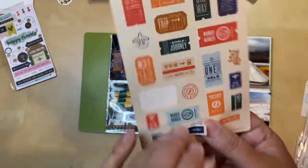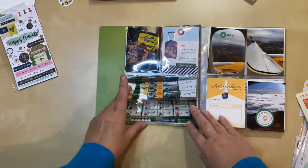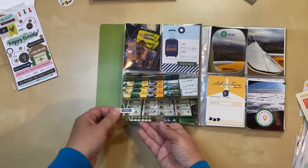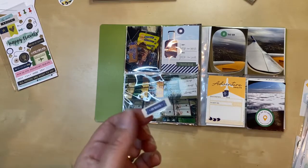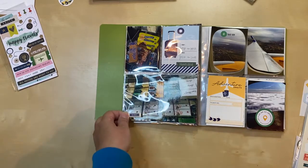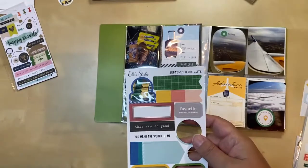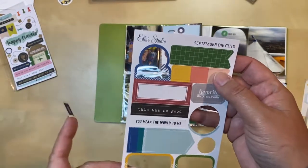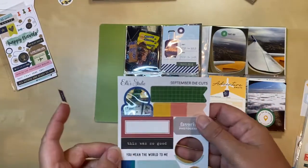It does have somewhat of a border so you will see some white — maybe I should just try it and hold it up to see what it looks like. It's not too bad but I still feel like it gets lost, so I'm going to look for a background tab or label to put it on top of. I found something that will work — a die cut from a monthly kit from Ellie's Studio. It's too big but I can cut it down to just fit and overlap that corner, and I think that'll be enough.